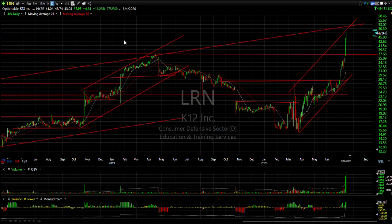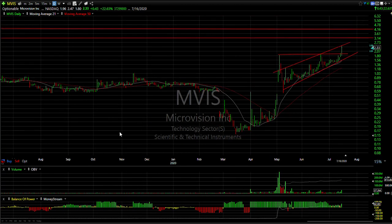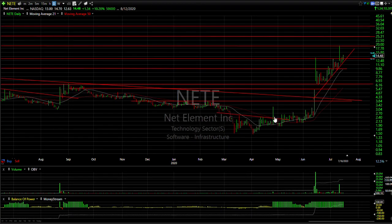MVIS, this low-price puppy, exploded as well — 37.2 million shares today. It was up 43 cents, or 23%, to 2.33 — a huge move. It broke out of a coil. Next targets are 3, 3.15, and 4.15.